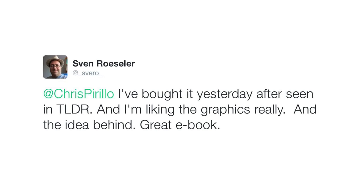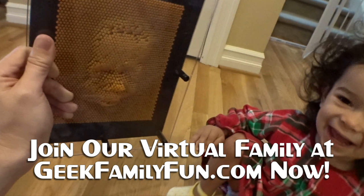Thanks for taking a second right now to tap the like button before you watch our next story and for interacting with us across social every day. Your support is always appreciated. If you'd like for us to keep sharing our daily story with you, we hope you pledge on geekfamilyfun.com. You'll get advanced screenings, behind the scenes, and most importantly, you'll ensure that we can keep doing this for you. See you tomorrow.